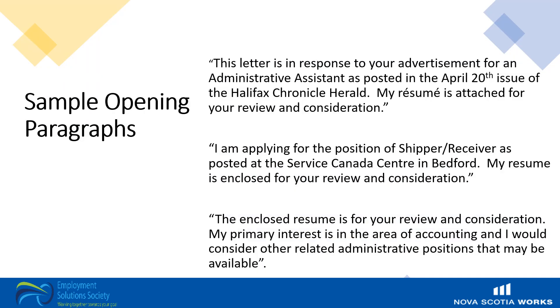Here are some examples of appropriate opening paragraphs. Of course, you will see how they change based on the position and posting format. For example: 'This letter is in response to your advertisement for an administrative assistant as posted in the April 20th issue of the Halifax Chronicle Herald. My resume is attached for your review and consideration.' Or: 'I am applying for the position of shipper receiver as posted at the Service Canada Centre in Bedford. My resume is enclosed for your review and consideration.' Or you can indicate your primary interest in a specific area and openness to related positions. It's good practice to reference how and where you heard about the position and say a little about why you're interested.